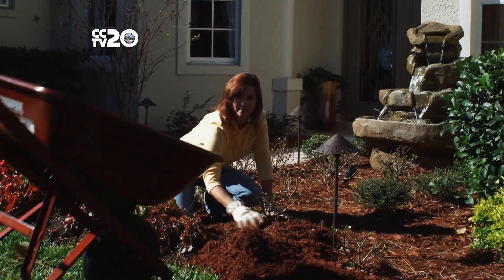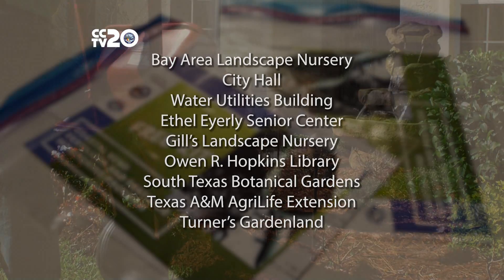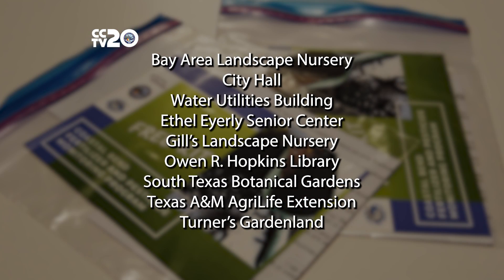Too many nutrients in the Bay can be an environmental problem. That is why the AgriLife Extension Service and the Stormwater Department are partnering together for the soil testing program. Here's how you can participate for free. Property owners can find out what nutrients are in their lawn and garden soil by picking up a free soil kit at nine locations around the city.